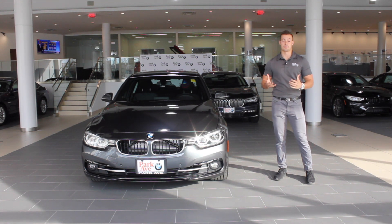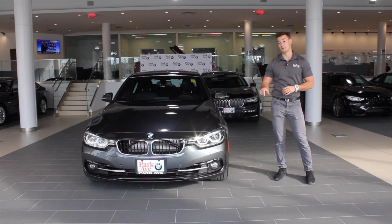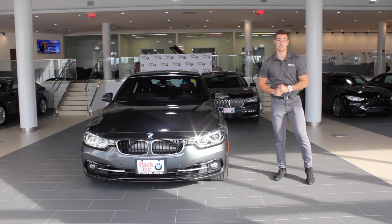If you have any questions about the car or want to give it a test drive, come on down and check it out. Or if you have any questions in general, shoot us a comment down below and we'll be more than happy to answer it. Again, this is Vito with Park Ave BMW — see you next time.